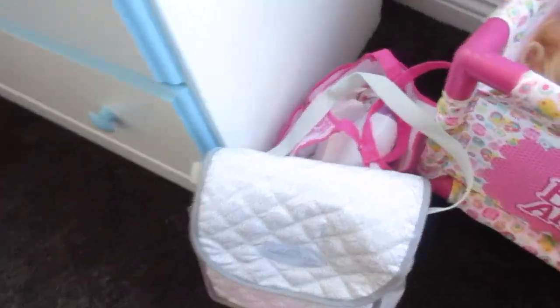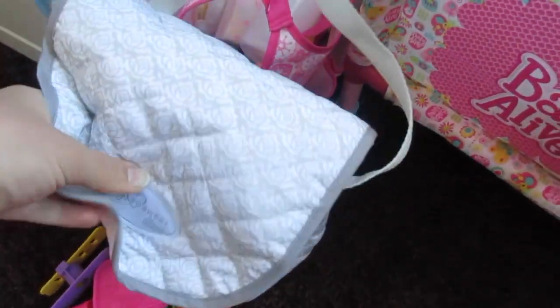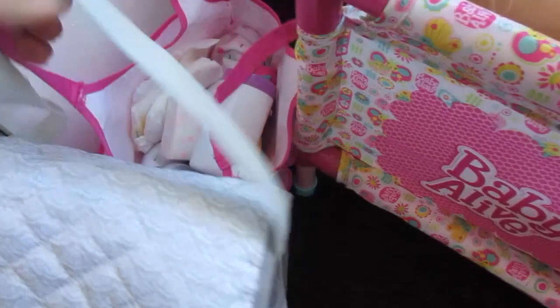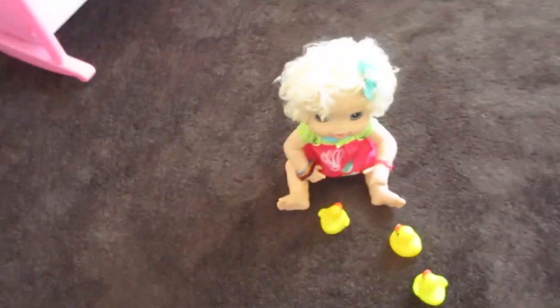These are our diaper bags right here. I usually like to have them packed and ready to go, like if I'm in a hurry I can just grab one of the diaper bags and get going.